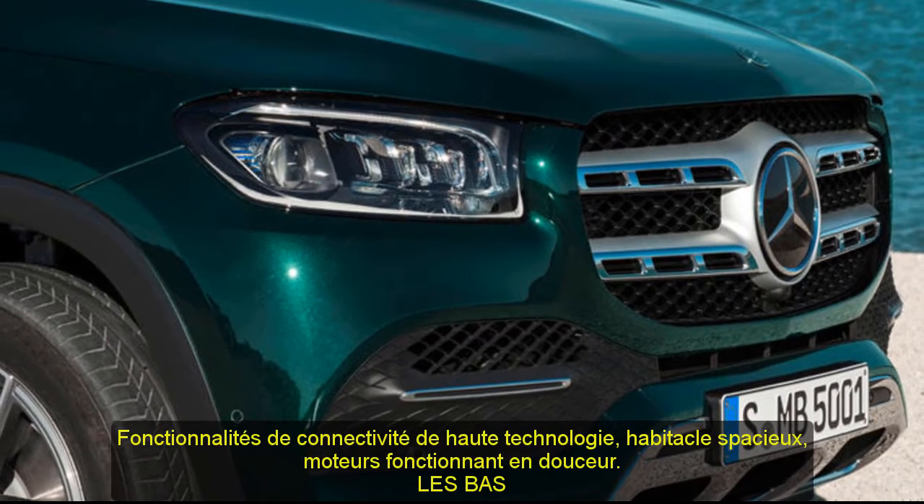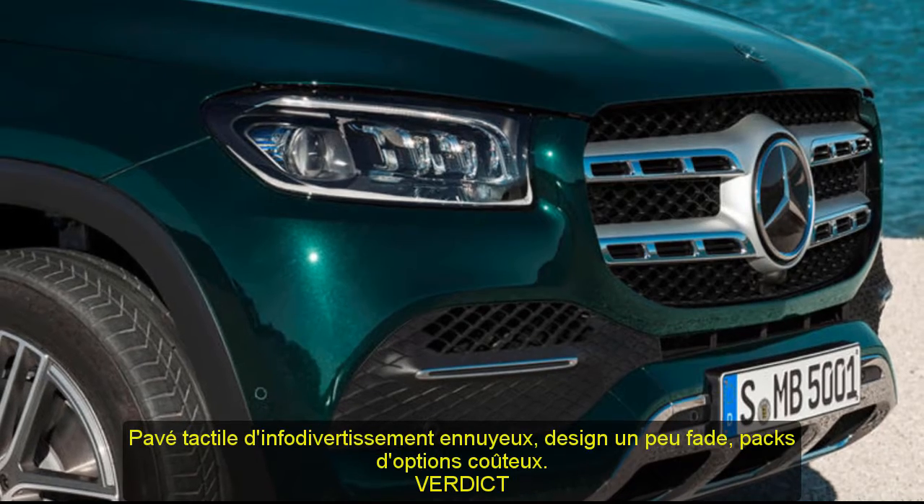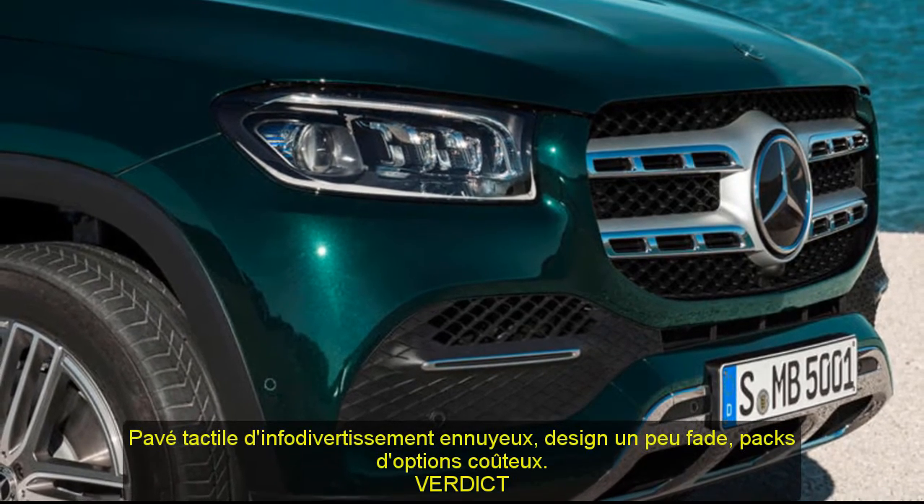Verdict: As a luxury three-row SUV, the GLS Class delivers, and its surprisingly athletic chassis makes it all the more appealing.